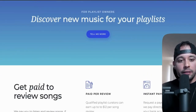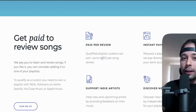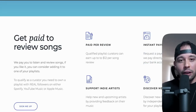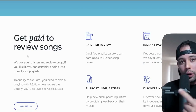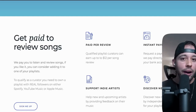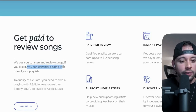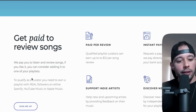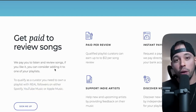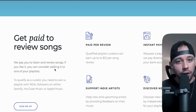Click Become a Curator and you'll be redirected to the next page. Scroll down — you get paid $12 per song that you review, with instant payouts. You can request a payout at any time and they pay directly to your bank account, so it works wherever you live. There is one requirement to join: you need to own a playlist with real followers on either Spotify, YouTube Music, or Apple Music. They only accept people that have 1,000 followers on their playlist or more. I'm going to show you how you can get those right now.